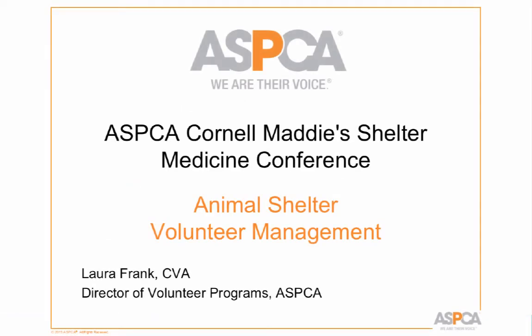Welcome everybody. It's my pleasure to be here today to talk to you about some of our best practices at the ASPCA Adoption Center related to our volunteer program. It's funny to use the term best practices because really they're only the best practices to us — it's a very subjective term. But hopefully they'll become some of your best practices too.